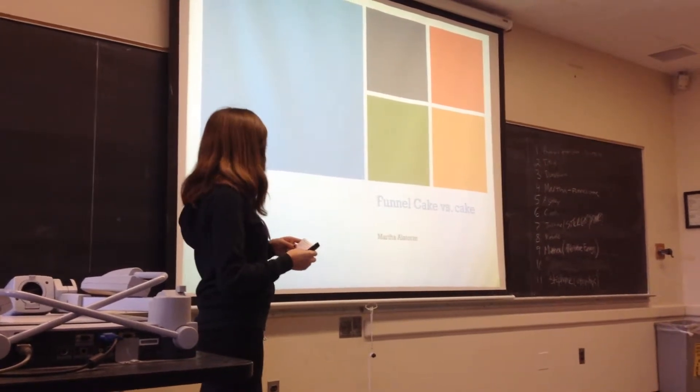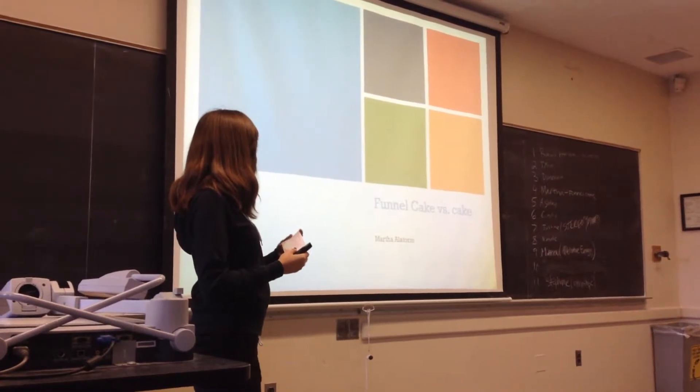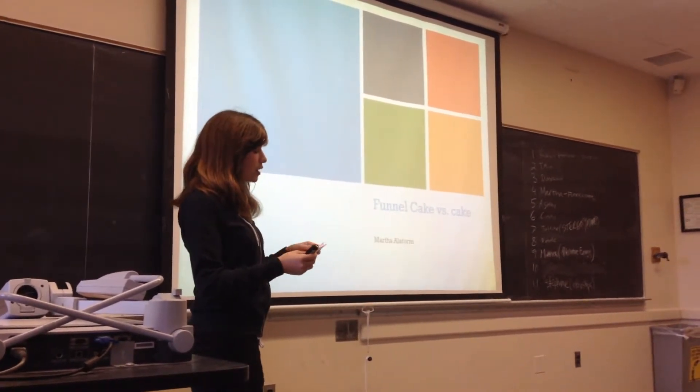First I will talk to you about how funnel cake is cheaper than cake, how you can eat it wherever and whenever you want, and how it's healthier than cake.